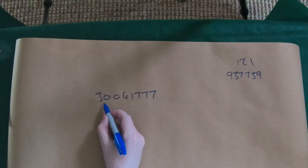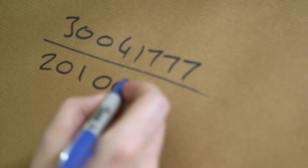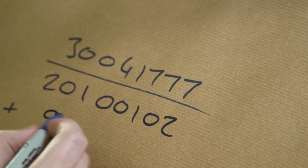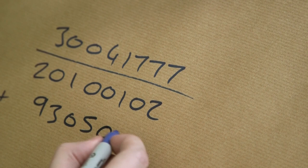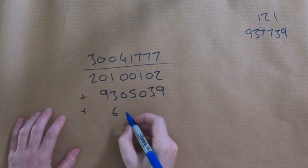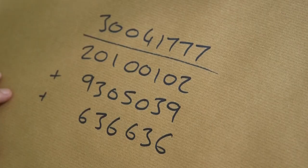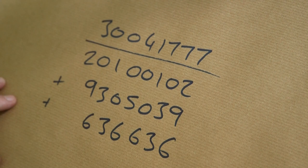I'm finally converting you, Brady — you wouldn't have said that seven years ago. So we're going to write this number — we just treat it as a number — as the sum of three palindrome numbers. 201001 02 plus 9305039, and the third number will be 636636. Each one of those is a palindrome number, the same forwards and backwards, and if you add them up you get our target number.